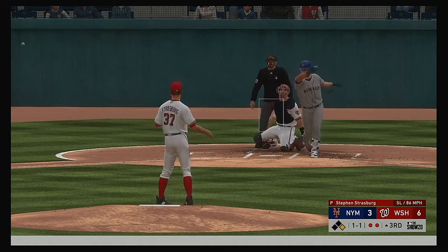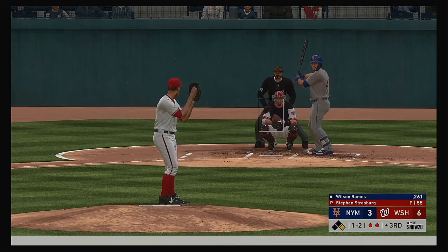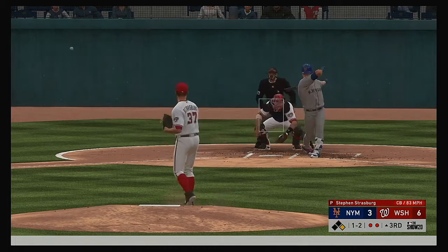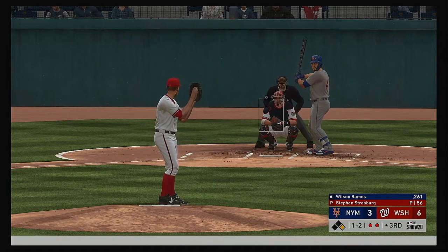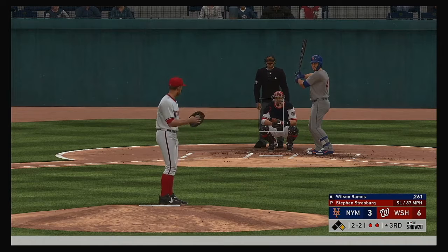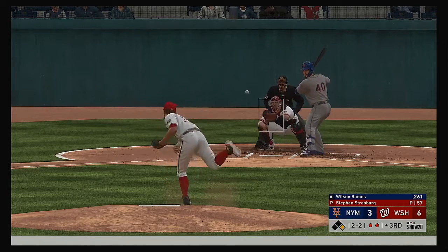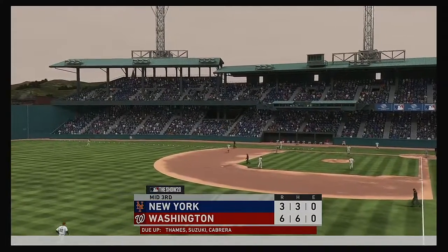A 1-1 count. Good plate discipline to lay off the slider — he draws even at 2-and-2. This guy's a grinder, fouls off good pitches and doesn't swing at the ones just off the corner — a pitcher's nightmare. Strike three called. And the inning is over.